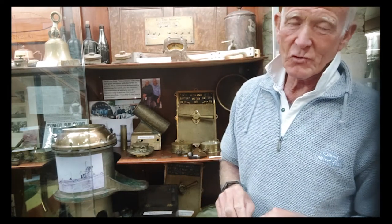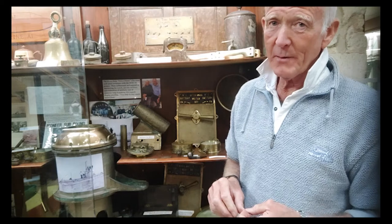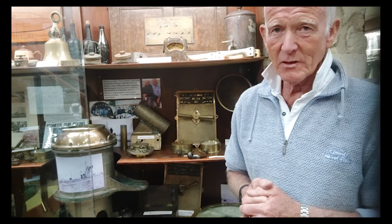It sank, unfortunately, with all the crew on board after being rammed by a ship called the Berwick Castle off the Nab Tower during an exercise. All the crew drowned. The Navy managed to relocate the boat, bring it up, and give the sailors a decent burial. She was then put back in service.